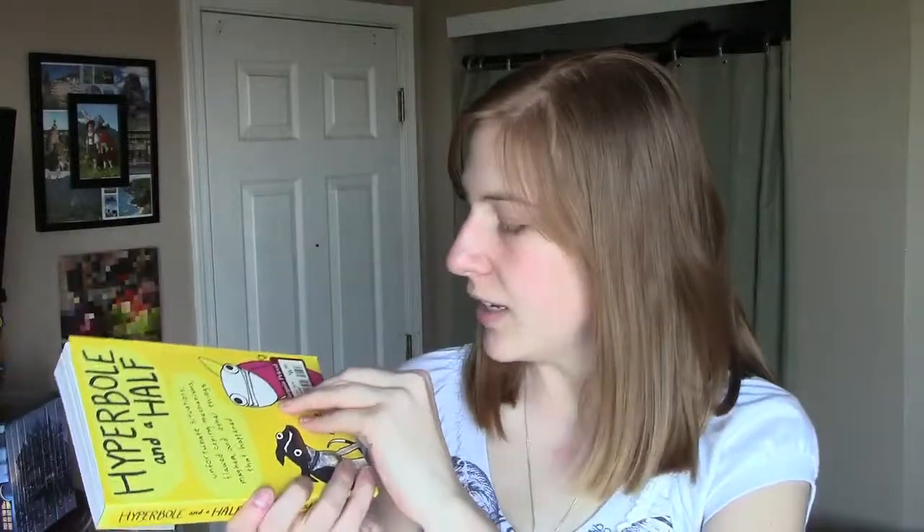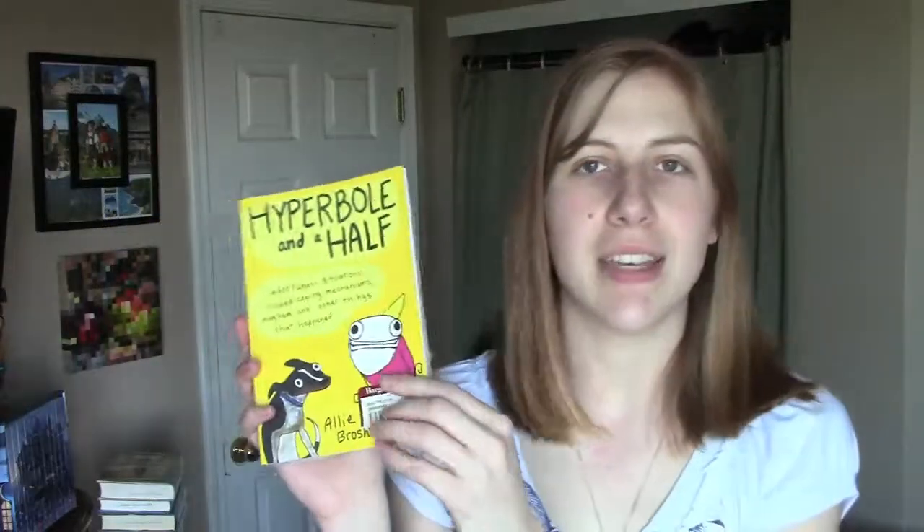My last trip was to Barnes & Noble — I had gift cards to blow from Easter and I finally just went, actually a couple of hours ago. I picked up Hyperbole and a Half by Allie Brosh — subtitled Unfortunate Situations, Flawed Coping Mechanisms, Mayhem, and Other Things That Happened. I wasn't going in intentionally to buy it, but it was back on my radar and was really inexpensive. I'm really excited because I think it will be hilarious and heartfelt, and one that I really want to read.